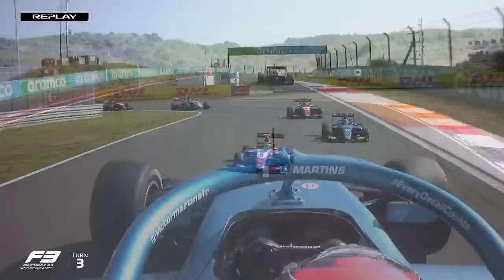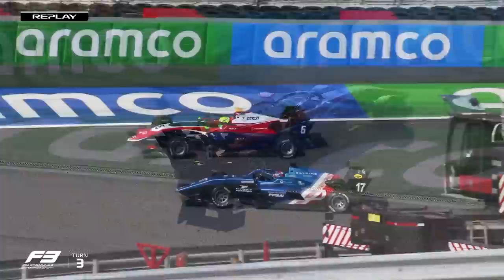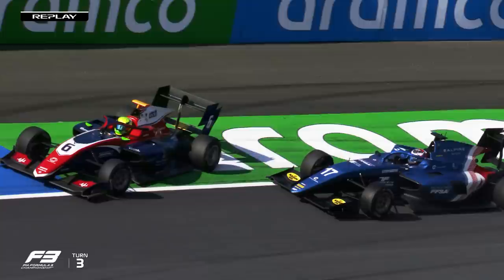He seemed to be being patient, waiting down into Turn 1, every lap. You could sense that he wanted to try something different — that he'd basically given up on the move at Tarzan, but that wasn't even really the closest he'd been down into Turn 3. And he knows he messed up.